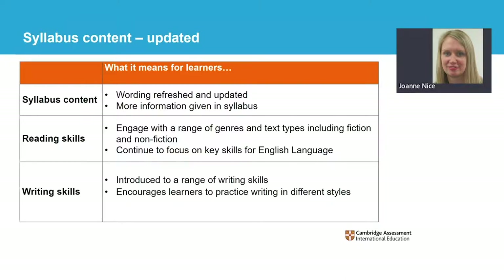English language is a facilitating subject, as the content and skills studied provide preparation for other subjects that require a depth and breadth of reading and writing, including, but not exclusively, English literature, geography or history.